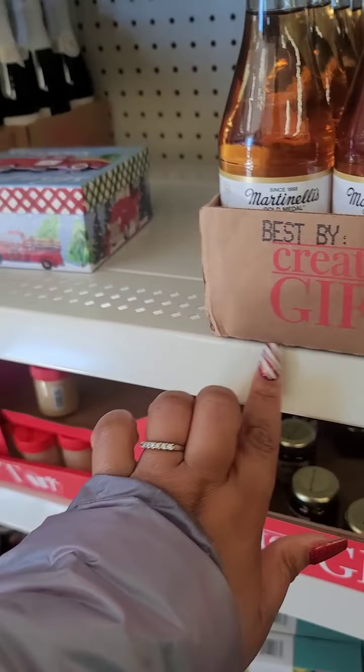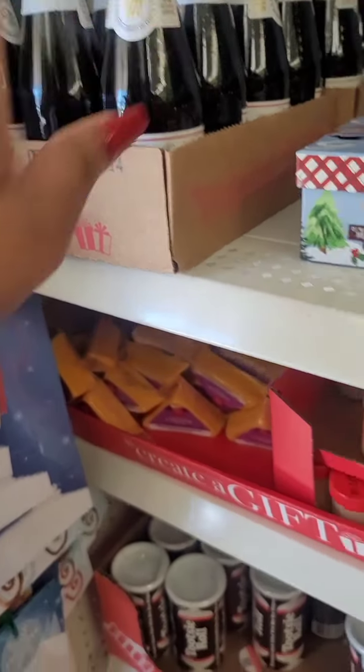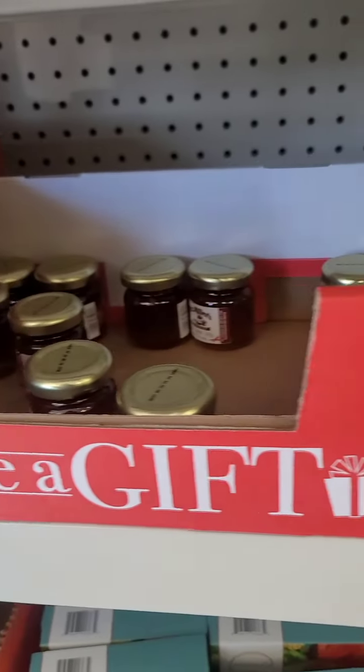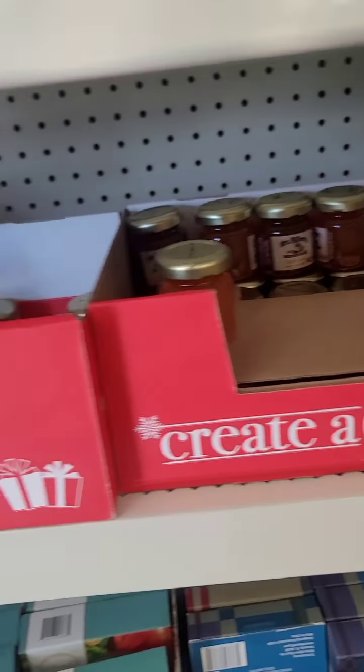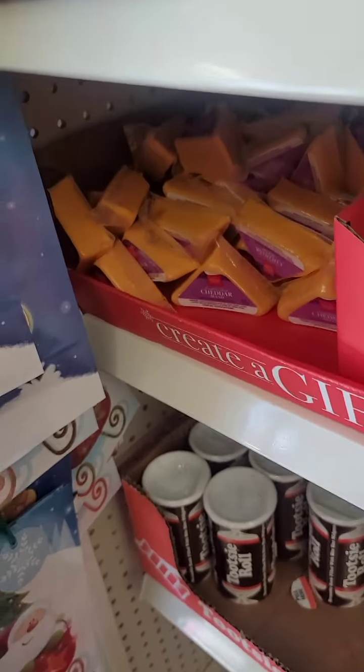They put the rosé out as gift options and they also have the apple cranberry sparkling cider. These items are selling out — I was here yesterday and a lot of people are taking advantage of them. I'm not bold enough to try the cheese even though I love cheese.